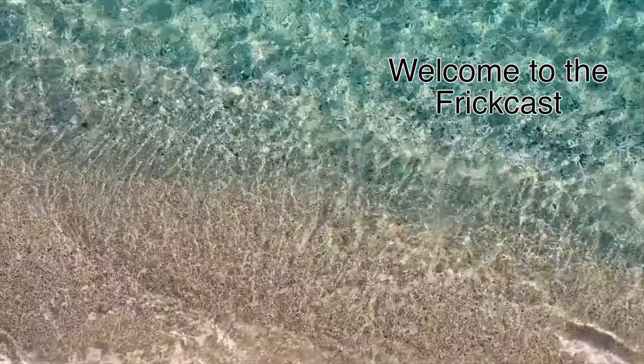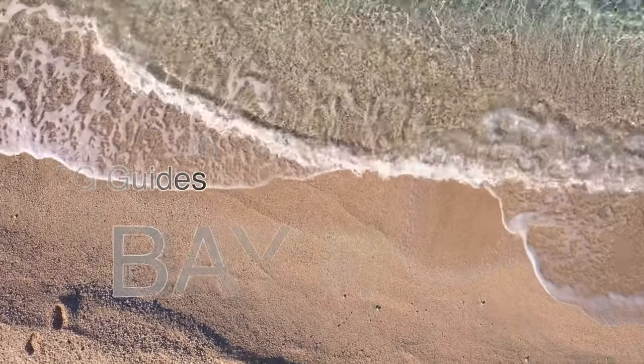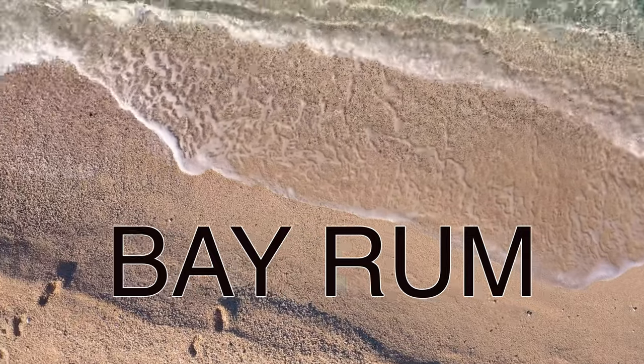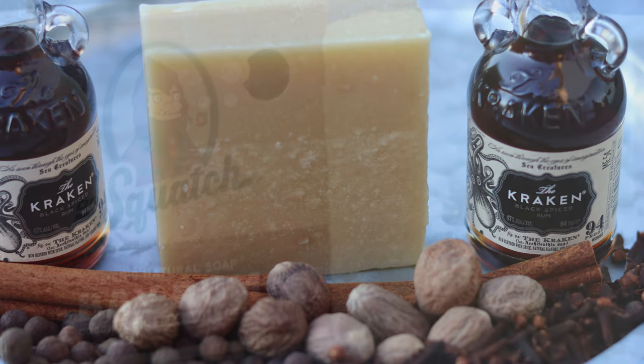Welcome to the FrickCast and to the Dr. Squatch soap guides. Today we have the Bayrum, a bar as intoxicating as it sounds. This is a sweet Caribbean spiced brick that scent will leave you feeling like a drunken sailor.